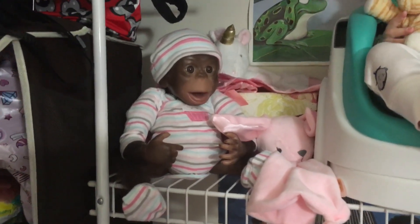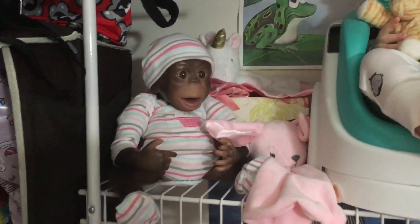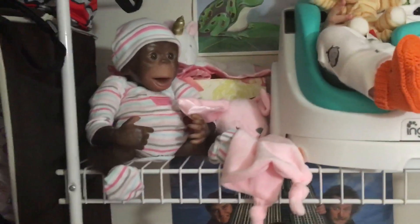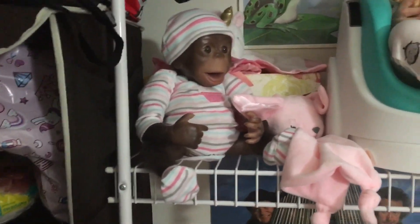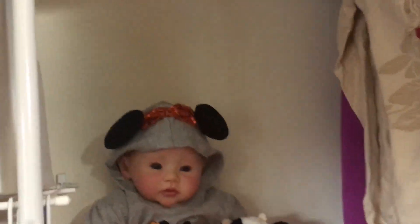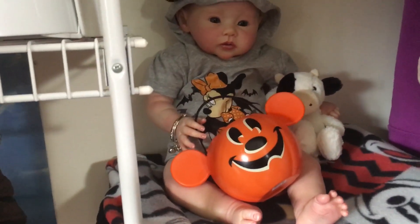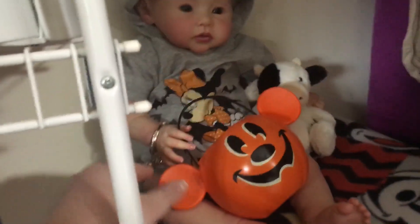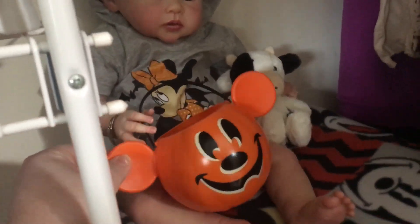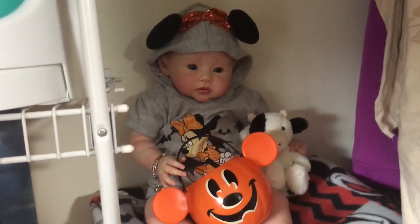I picked this up at the doll show thinking it might fit Tink, but it fits my little monkey — it's super cute. Not a Halloween outfit, but maybe we'll order something from Movie Babies for Christmas for her. And Charlie has this really cute little Minnie Mouse sleeper on, so I gave her the Mickey Mouse trick-or-treat pumpkin I bought at Disney when I went with Melissa recently.